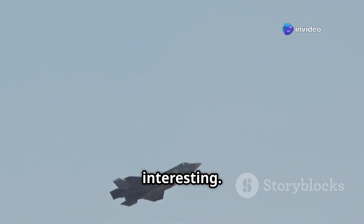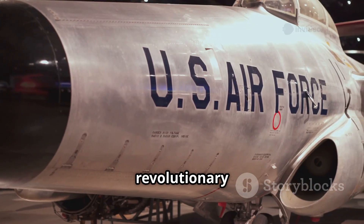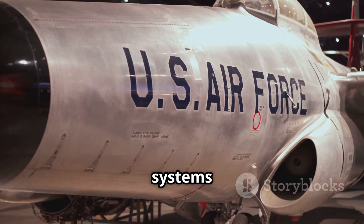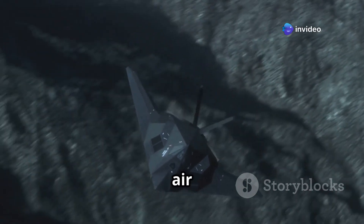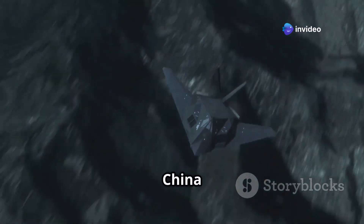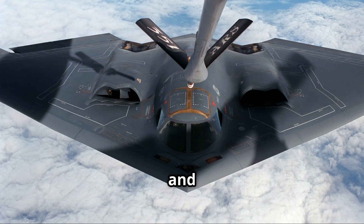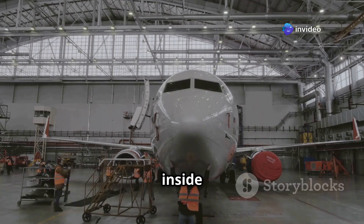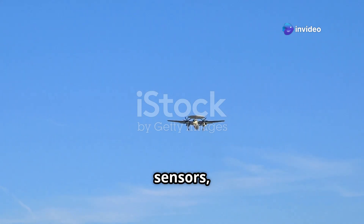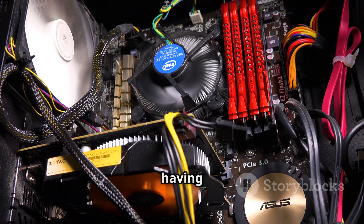This is where things get really interesting. The B-21 uses a new generation of stealth technology. While the B-2 was revolutionary in its time, radar systems have advanced significantly in the last 30 years. The B-21 is designed to counter modern air defense systems, especially those from adversaries like China and Russia. It uses advanced radar-absorbing materials, infrared signature reduction, and something called open architecture design. This means the software and electronics inside the aircraft can be easily upgraded — new sensors, new jammers, new communication tools — all can be added without changing the core design. Think of it like having a PC where you can upgrade the graphics card or RAM anytime.